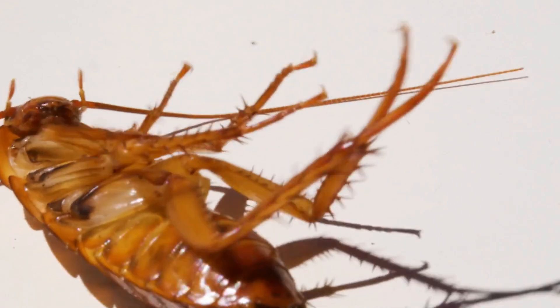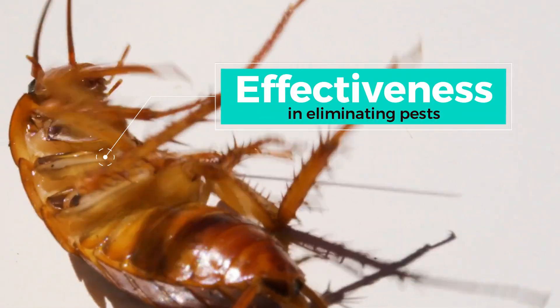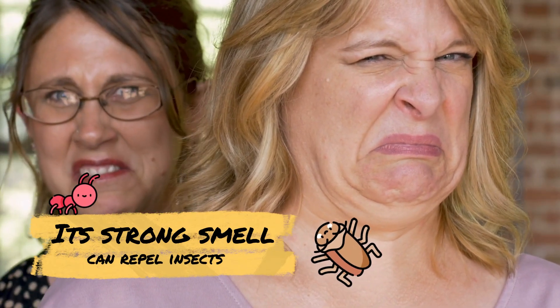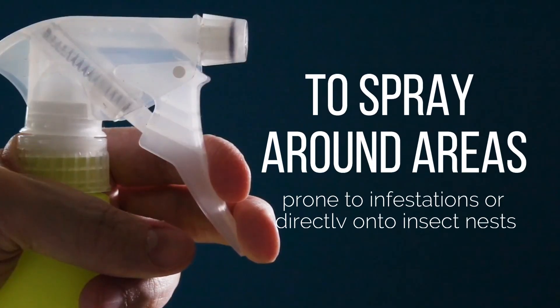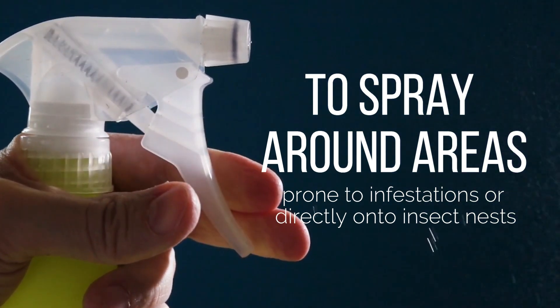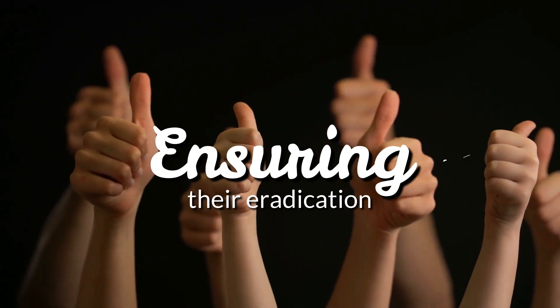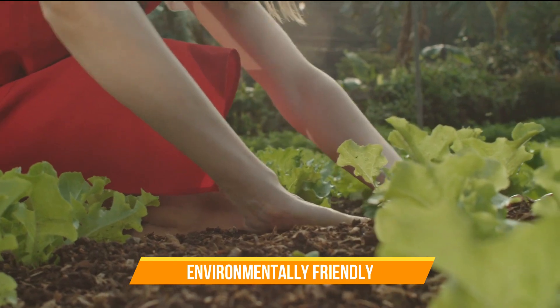One of the lesser-known uses of ammonia is its effectiveness in eliminating pests. Its strong smell can repel insects such as ants and cockroaches. Mixing water with ammonia creates a powerful solution to spray around areas prone to infestations or directly onto insect nests, ensuring their eradication. This organic approach makes ammonia effective and environmentally friendly.